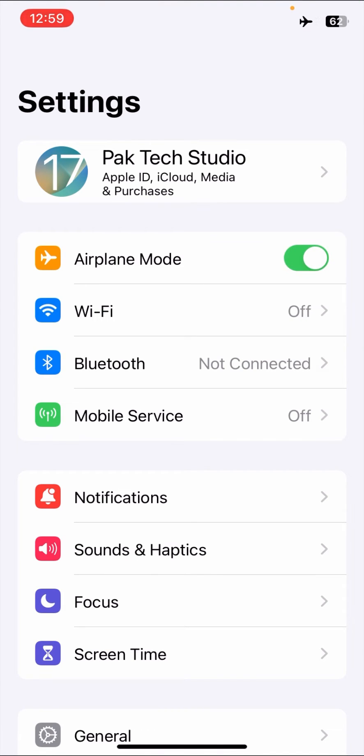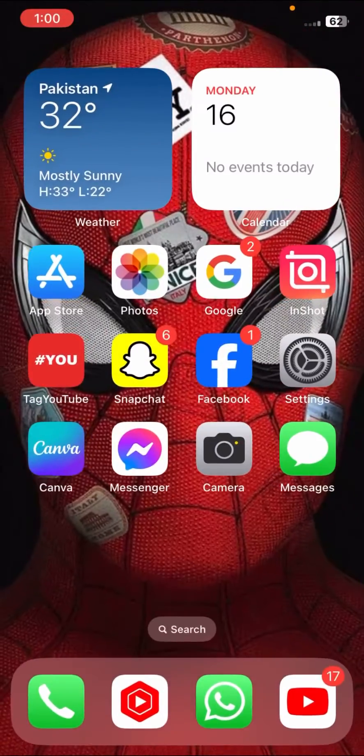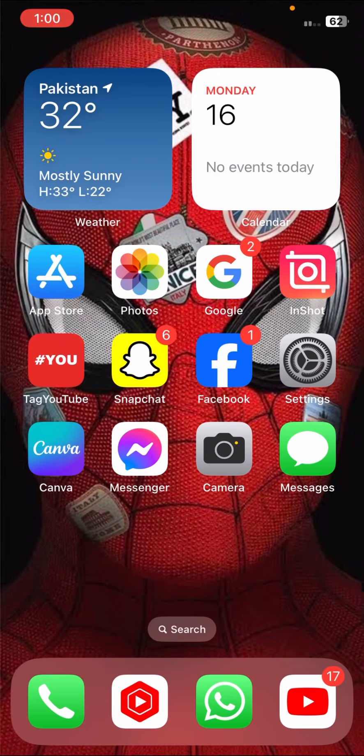If it's still not working, here is the second method. You have to turn on Airplane Mode for 5 to 10 seconds, and after 5 to 10 seconds turn it off again. Then reconnect to your Wi-Fi network. Once you have done this, check whether your problem has been fixed or not.